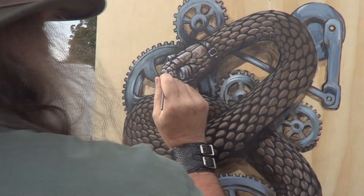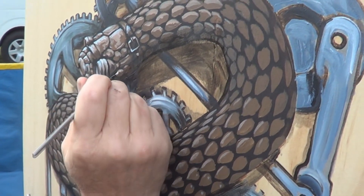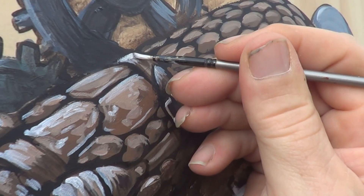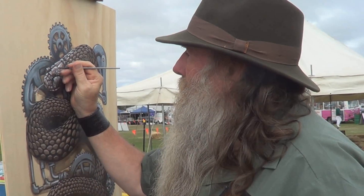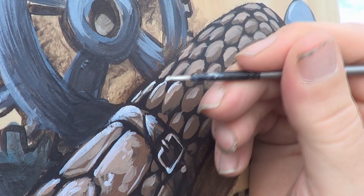The white highlights is what I put on second last — it's one of my favourite parts. I'm really trying to make the snake's head stand out from the rest of the background. I love putting the white highlights on things anyway; it's just fun.